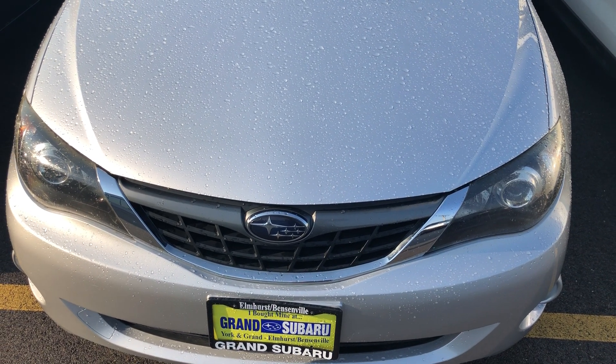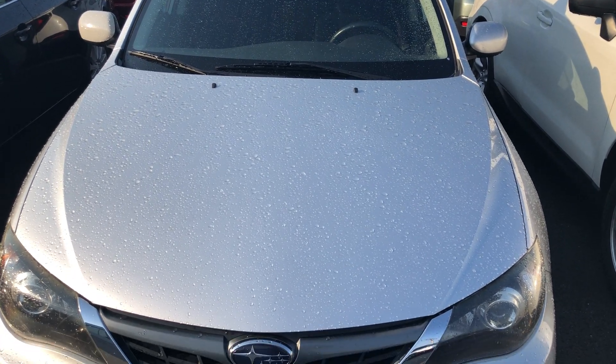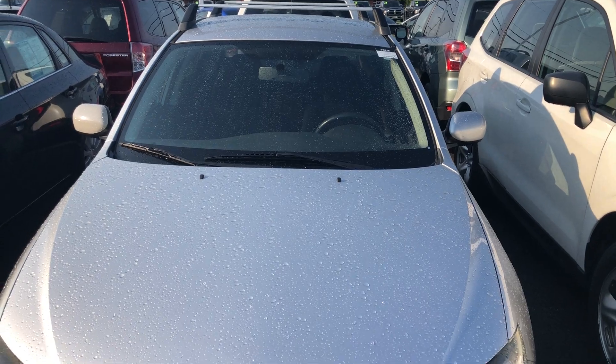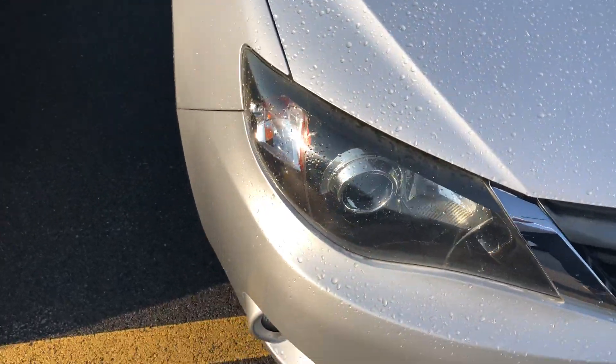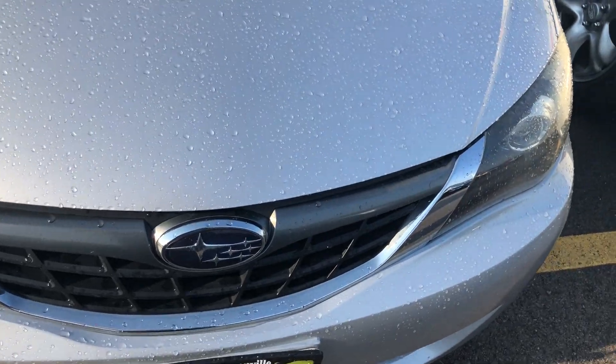Hello everyone, Sarkin here. Today I've got a video of a 2010 Subaru Impreza. This does have a roof rack on top and a few other choice options including navigation and VDC. You have your projector beam headlamps, your fog lights down below, your Subaru badges, and it's in this really nice silver color which I like.